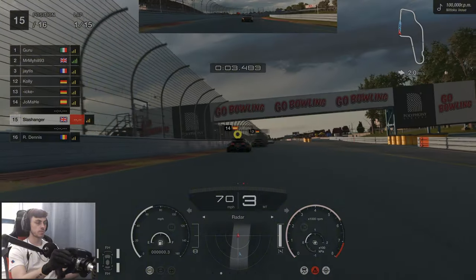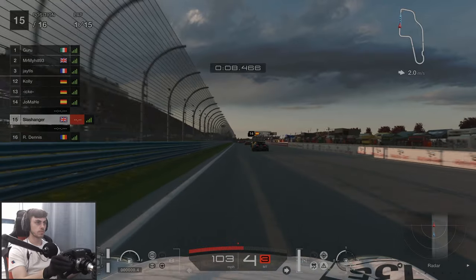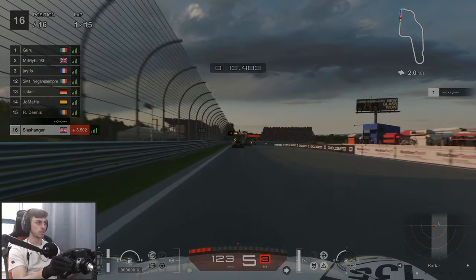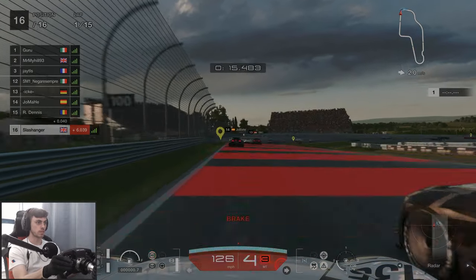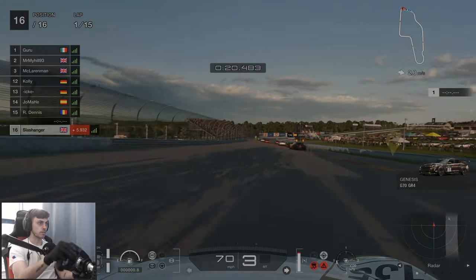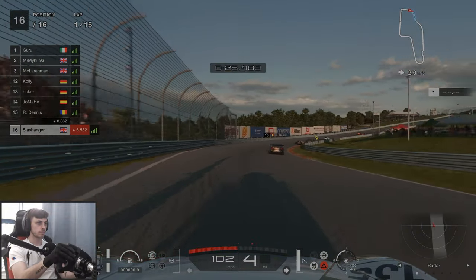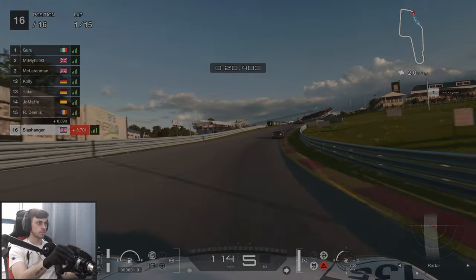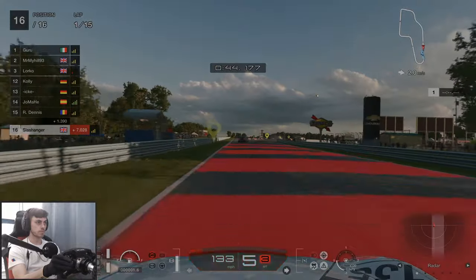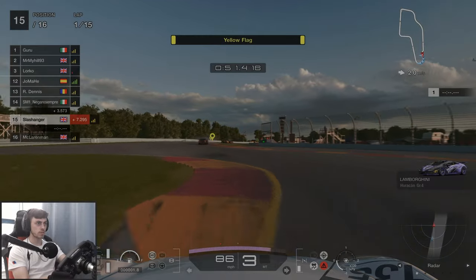It didn't help that I was in the wrong view to begin with. I felt really low down in that camera angle. A guy ran into us straight away — great start. As we're heading towards the chicane, as on most lap ones on tracks like this, there's always carnage because cars are so close together. Someone's gone off, so we end up picking up two easy spots.